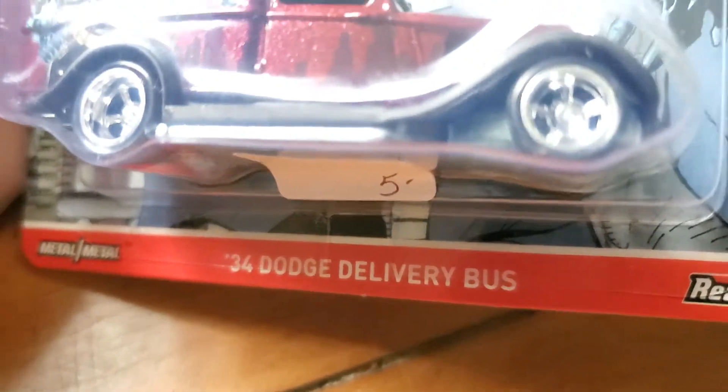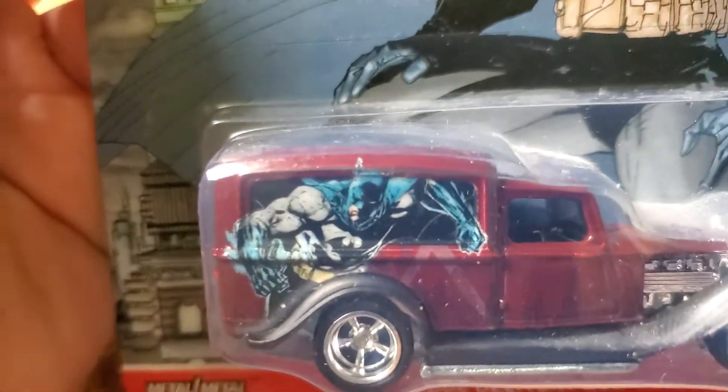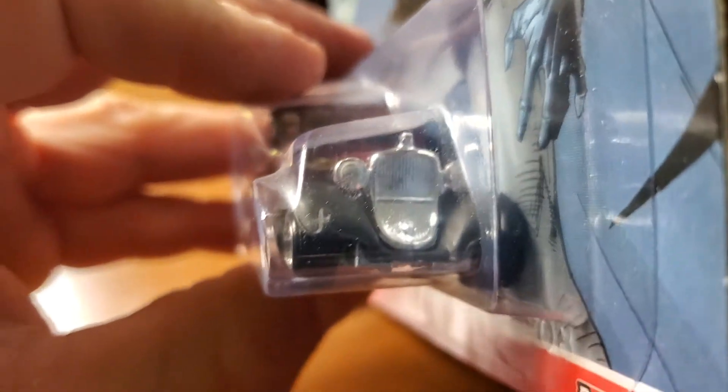Love this casting — '34 Dodge delivery. Happens to be Batman themed, not that I really care about that. Just love the attention to detail on such a beautiful pre-war car.